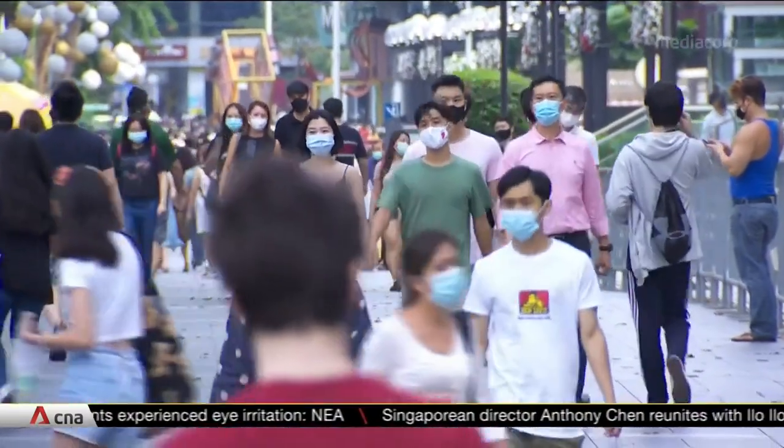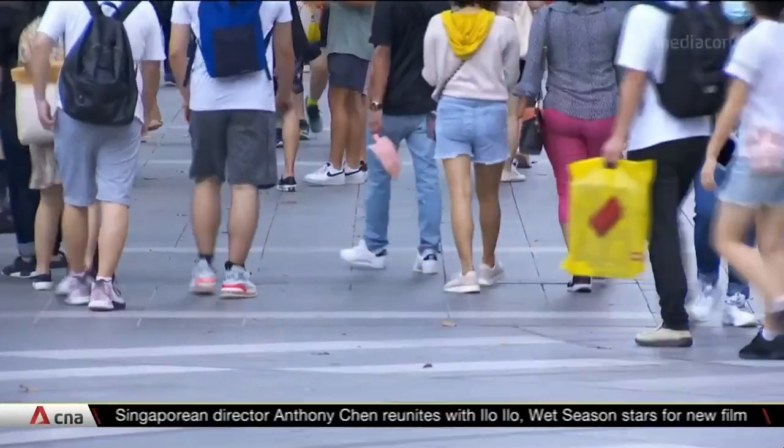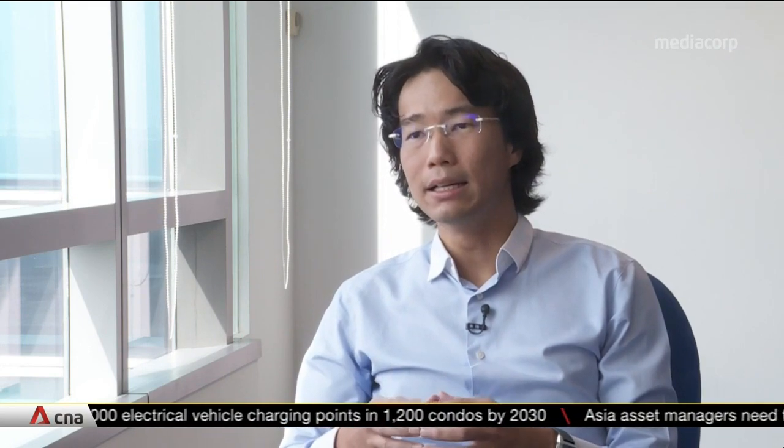With new clusters emerging in Singapore, authorities say the use of these technologies is even more important. We have some clusters of COVID-19 cases in Singapore at the moment and some of these are linked to unlinked cases. So this is of concern and we want to be able to know and identify these clusters so that we can investigate them thoroughly and contain the spread of COVID-19.